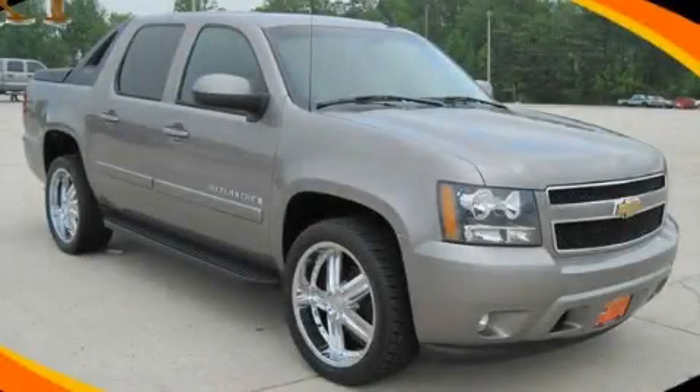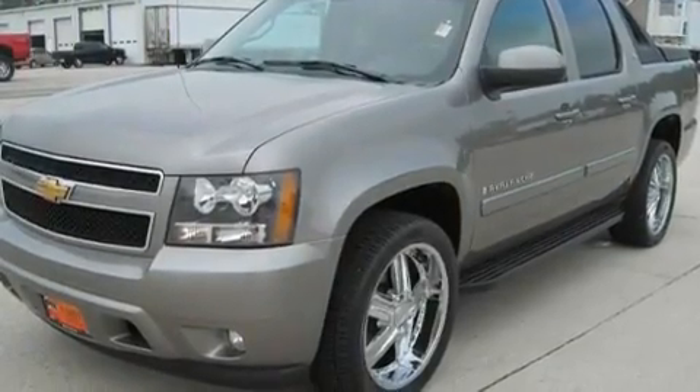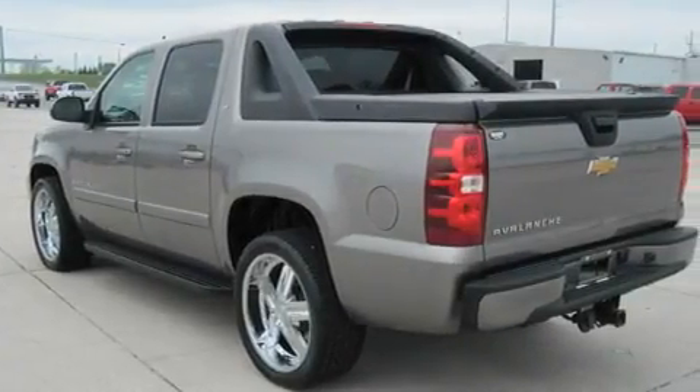This is a 2007 Chevrolet Avalanche, made for the job site, the trail, and the town. It has a 5.3-liter, eight-cylinder engine and a four-speed automatic transmission.